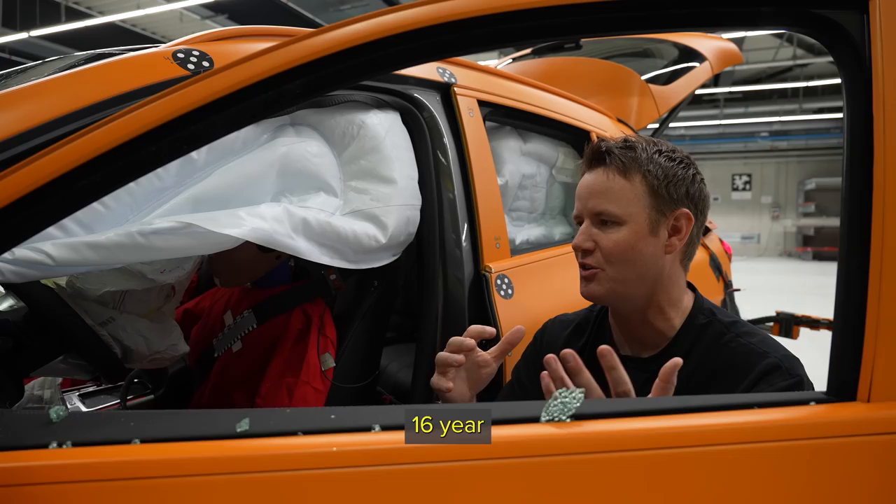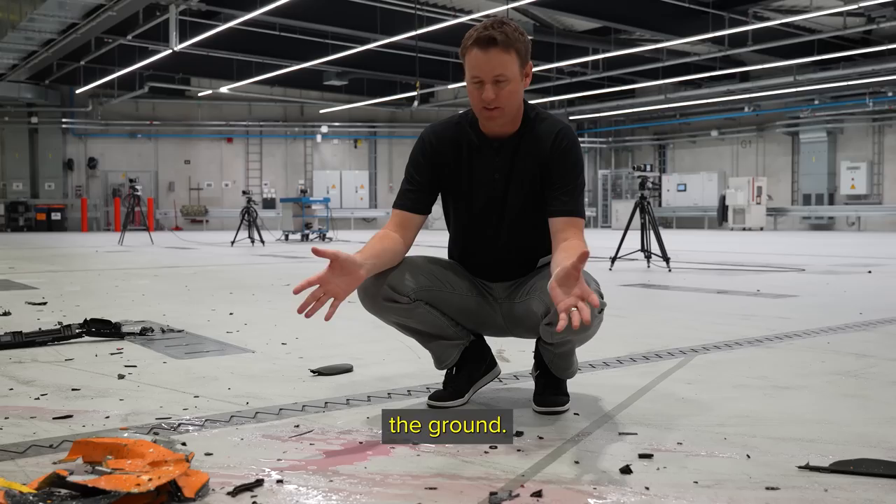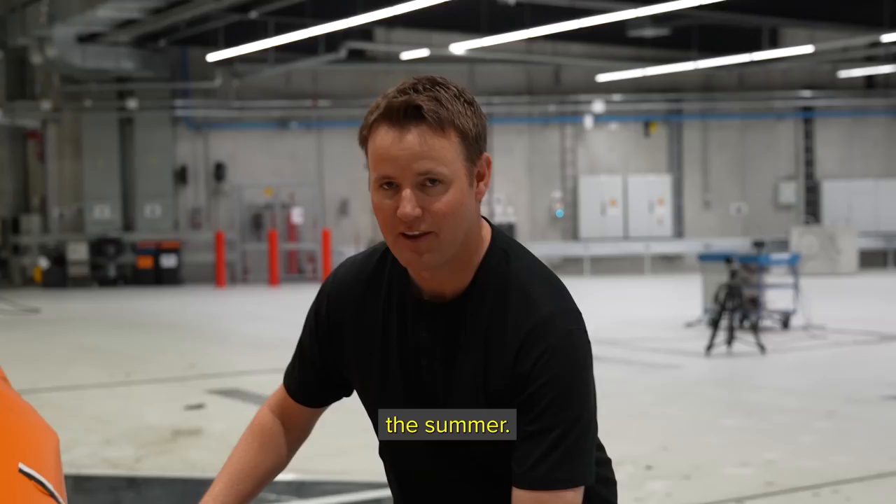Obviously people are built differently — if you have an 80-year-old versus a 16-year-old, you could have weird things happen in car crashes, but the cabin looks fine. The car is leaning a little bit. You can see the pink all over the ground. There's no gasoline inside of the car, but there is coolant — the batteries have to have coolant to stay warm and to stay cool in the winter and in the summer.